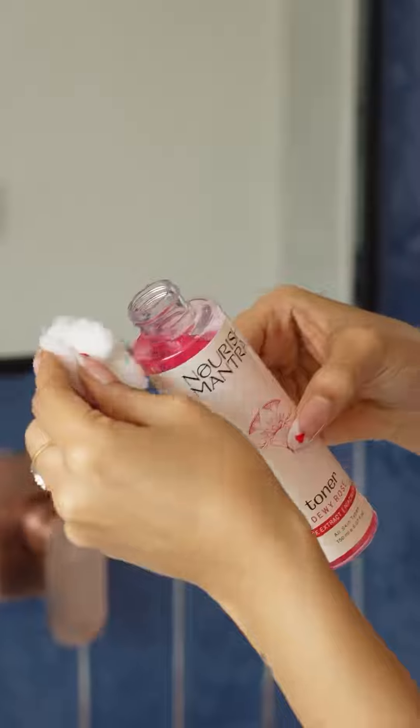Now the next step is the toner. Look at this goodness — oh my god. This toner helps to maintain my skin's pH balance and it also enhances the skin's natural glow.